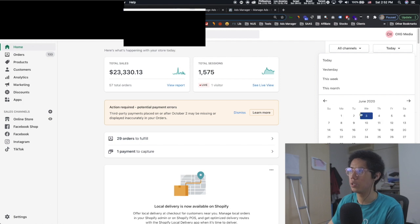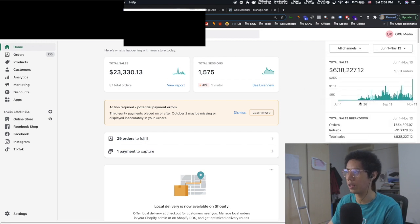Let's start from June 1st all the way to now — it's November 13th. You can see the full graph right here: slowly, slowly growth, and then starting to scale. This went really aggressively to scale.